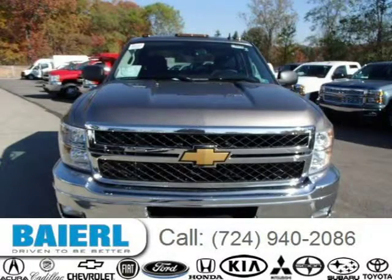This 2014 Chevrolet Silverado 2500 HD pickup is located in Wexford, PA and has 82 miles on it.